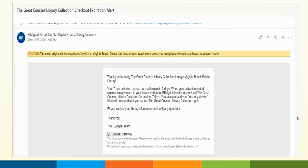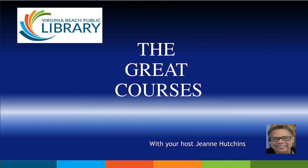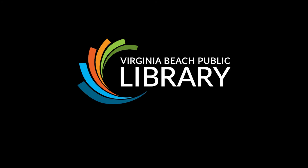I want you to know that you're under no obligation to complete a course — it's for your edification and enjoyment. It's all up to you and it's all free courtesy of the Virginia Beach Public Library. I hope you find this service informative and entertaining. Add RB Digital to your mobile device from your app store. I hope you'll find this resource as valuable as I do and add it to your repertoire. Until next time, this is Jean Hutchins signing off.